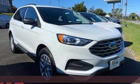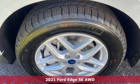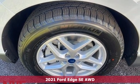Here's a new 2021 Ford Edge. Every generation has its Ford. This one's yours. It comes with great features you'll love.